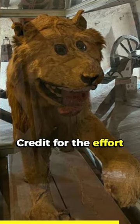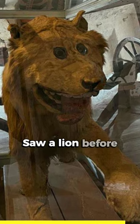But you gotta give the guy credit for the effort — after all, he never saw a lion before. And let's be honest, Leo's goofy appearance has made him a bit of a celebrity.